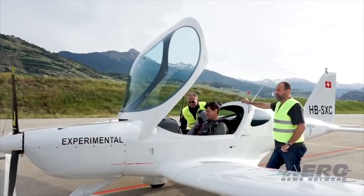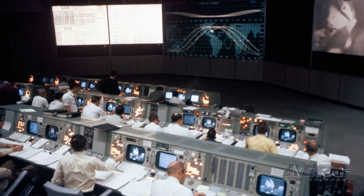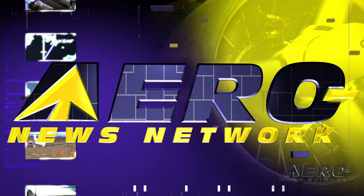Coming up on today's episode of Airborne Unlimited: H55's zero-emission electric airplane completes its first flight, NASA's set to open the newly restored Apollo Mission Control Center, and Skip Stewart's scratch from Dayton Airshow.